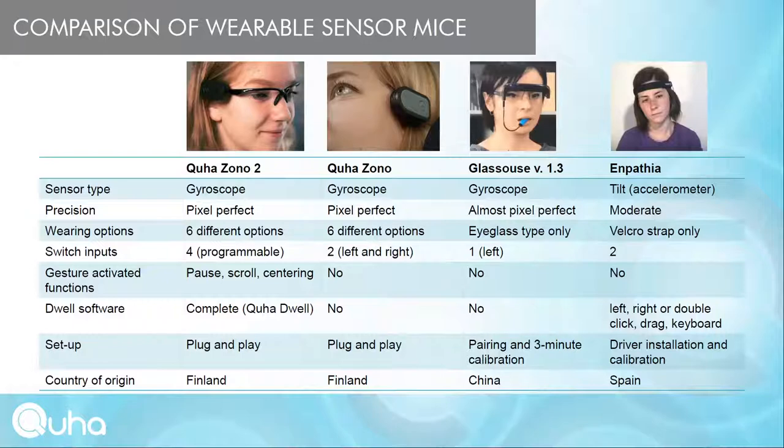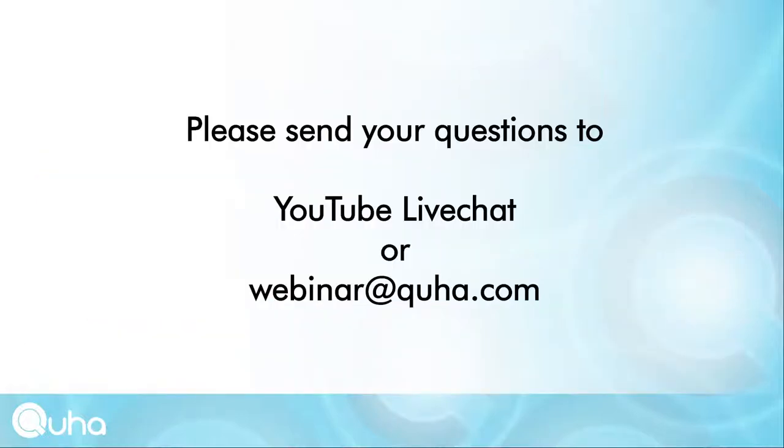Regarding country of origin: KUHA-ZONO2 and KUHA-ZONO are from Finland, Inpatia is from Spain — both in the European Union — while Glasshouse is manufactured by a Chinese company.